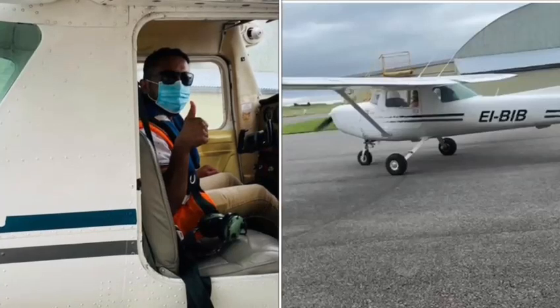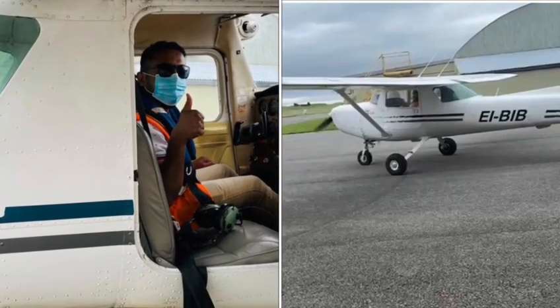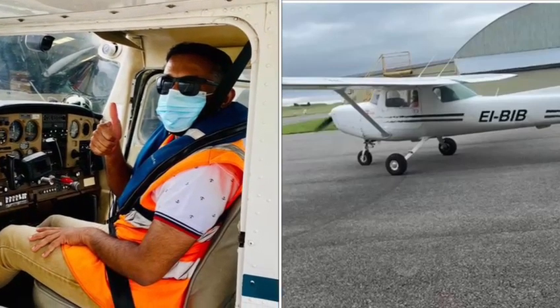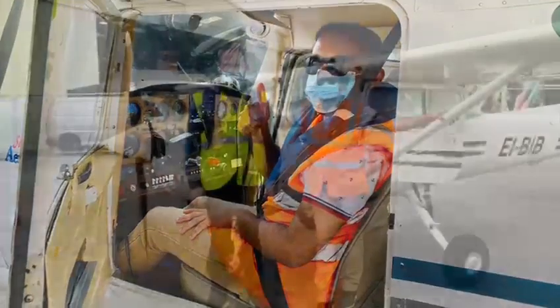My name is Simon. I'm a pilot with tail number EI-VIB, built in 1979 — much before I was born — but she's still going good.